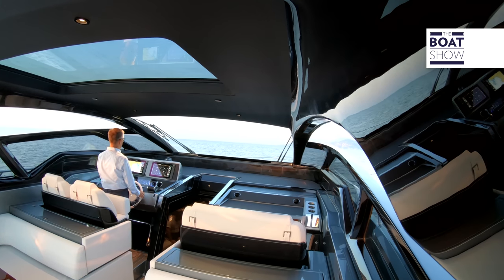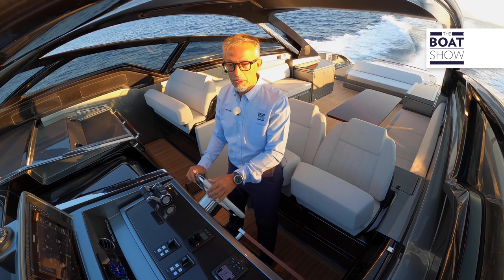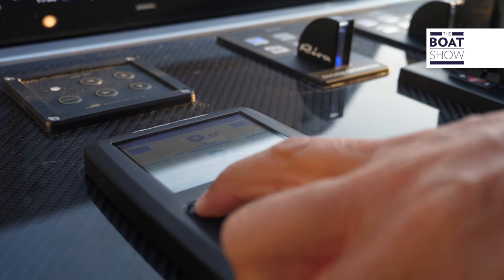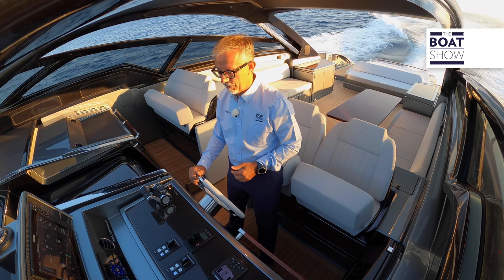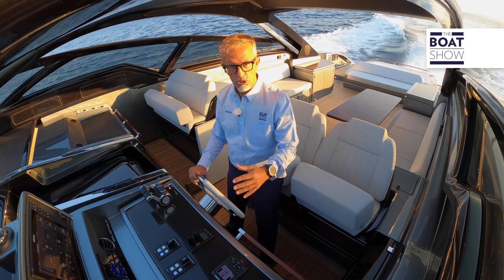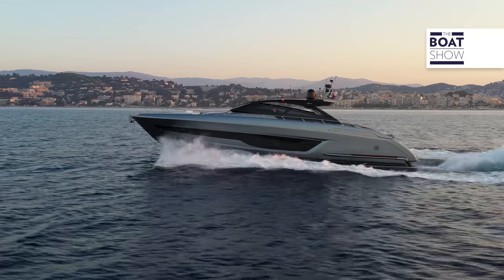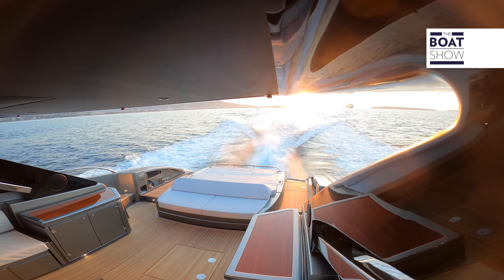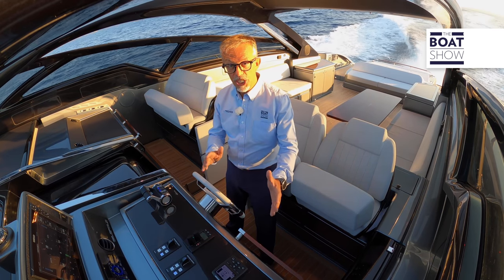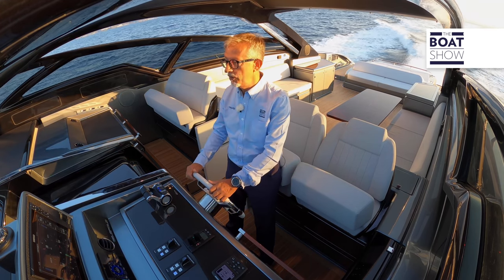I'm switching it on, and now let's start navigating. I've inserted the automatic trim by Humphrey for automatic regulation of the interceptors. I want to see how they react, so I can understand what correction this boat needs. Our speed is 20 knots, the wake is perfect. Fuel consumption is 100 liters per hour per engine, which is 10 liters per mile.